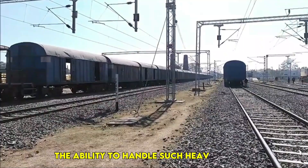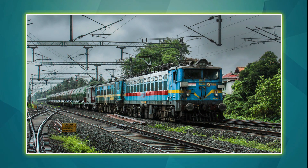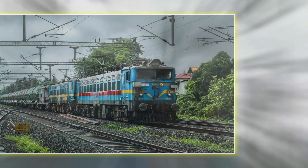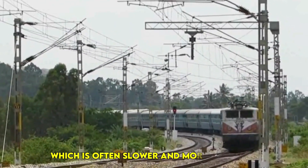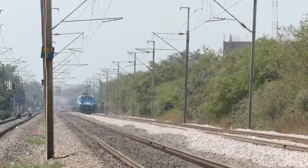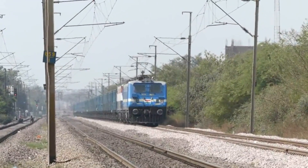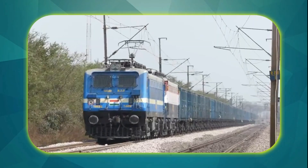The ability to handle such heavy cargo ensures the efficiency of railway operations and reduces dependence on road transport, which is often slower and more expensive. By carrying massive freight loads efficiently, the WAG-7 helps in reducing congestion on highways and lowering transportation costs.